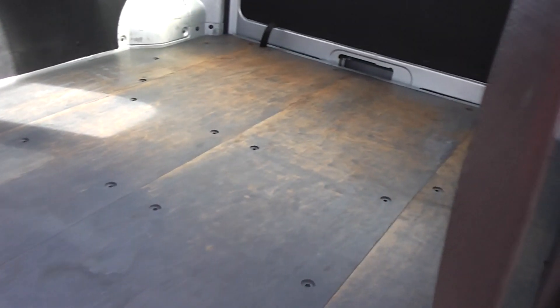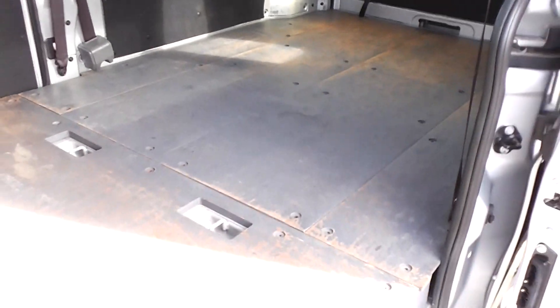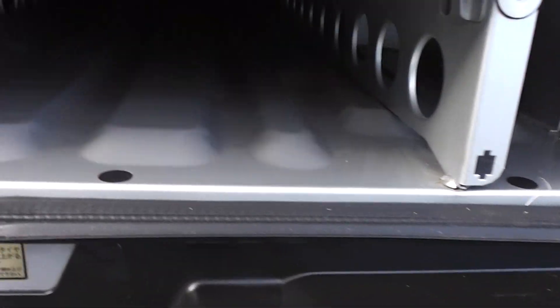So you can get those sheets of 24x12 jib, plaster board, particle board, whatever — fits in there nicely. Also got some more compartments under here where you can store items. And same thing, same storage underneath the floor there at the back as well.